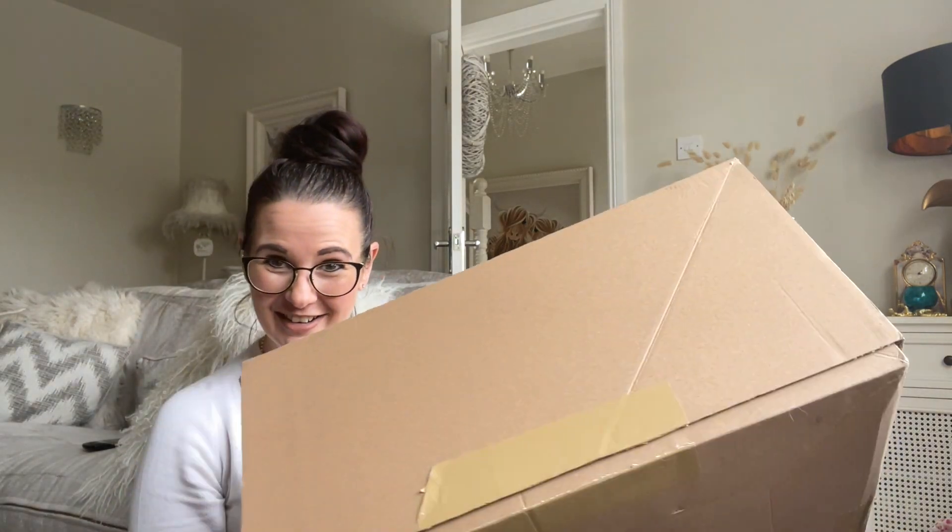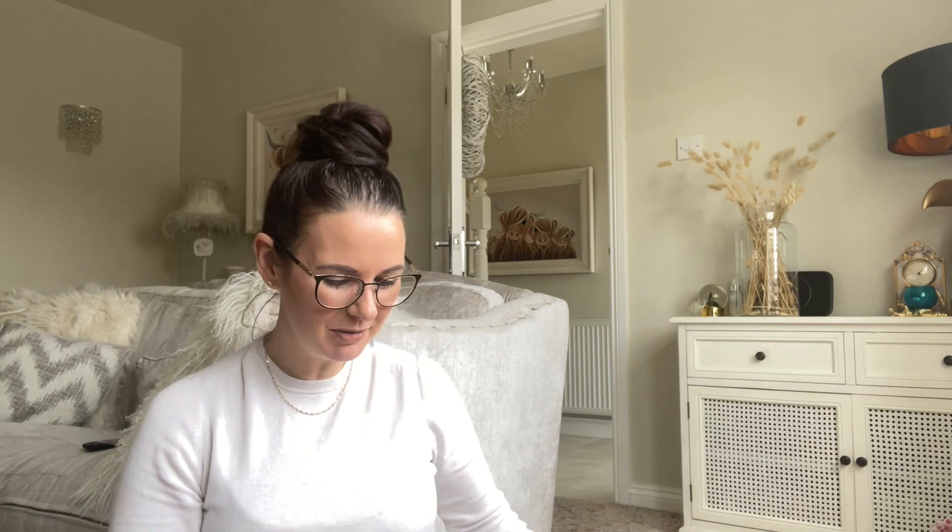Hello everybody, it's me again - crazy bag lady! I'm coming at you again with another Zara box. You're probably totally sick of the sight of me and my Zara orders. I've ordered some Zara boots - I've never ordered shoes or boots from Zara before. This box is absolutely massive, but I saw the other day they've got some really cool boots I really wanted to try.